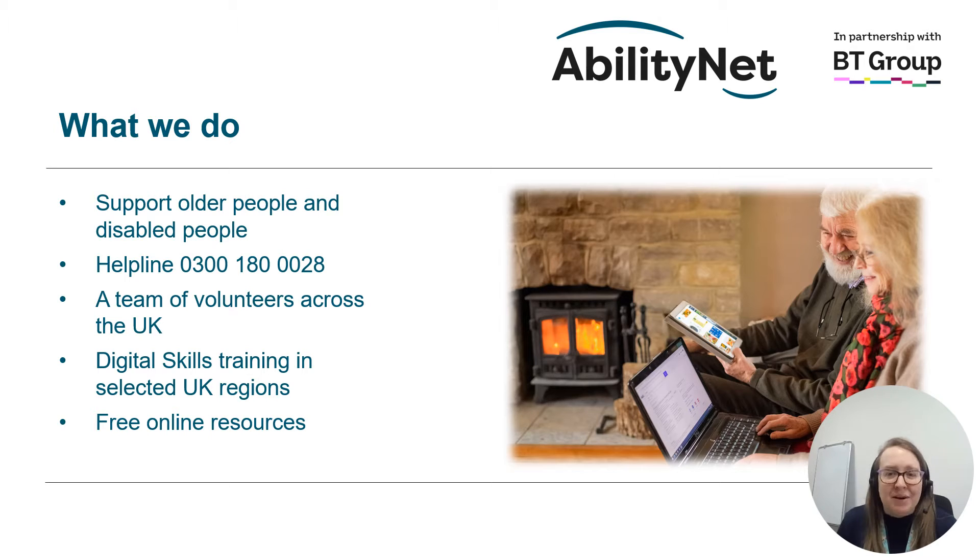In partnership with BT, we are offering digital skills training in selected regions across the UK. We also have a whole host of free online resources to help you make the most of the digital world. These include fact sheets, free webinars, and a handy tool called My Computer My Way that has a library of over 500 guides offering step-by-step instructions to make your device easier to use.